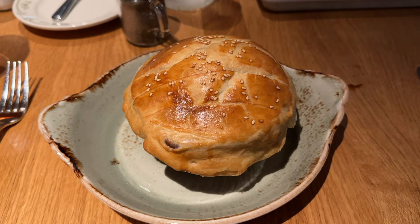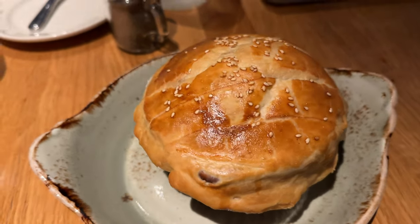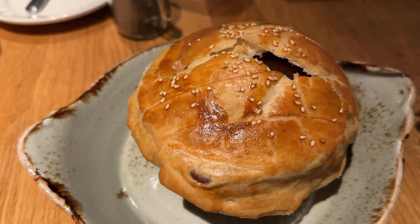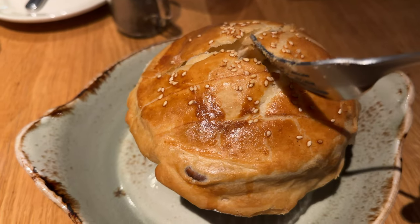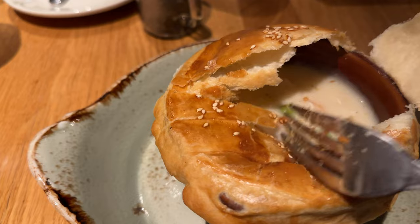And this is the chicken pot pie. The ones my mother made me when I was sick came out of a box from a grocery store and didn't look like this. And as far as I remember, didn't really taste like this either. This was a little bit better.